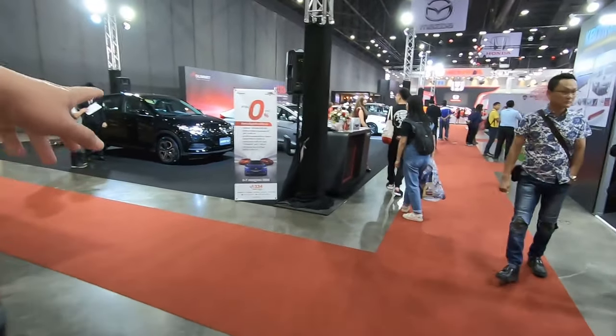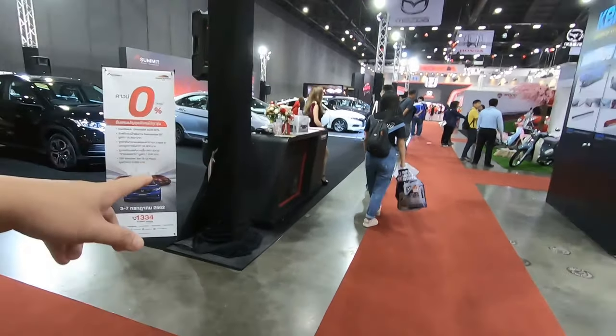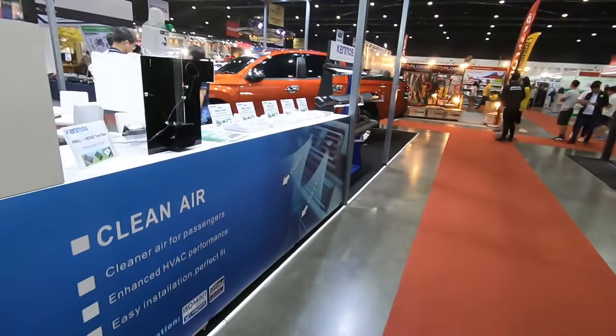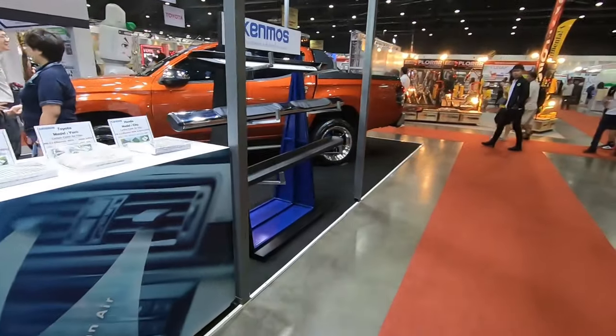There's a Honda booth — the Honda booth. The OEM cars I will review at the end, so let's focus on the tuners first.